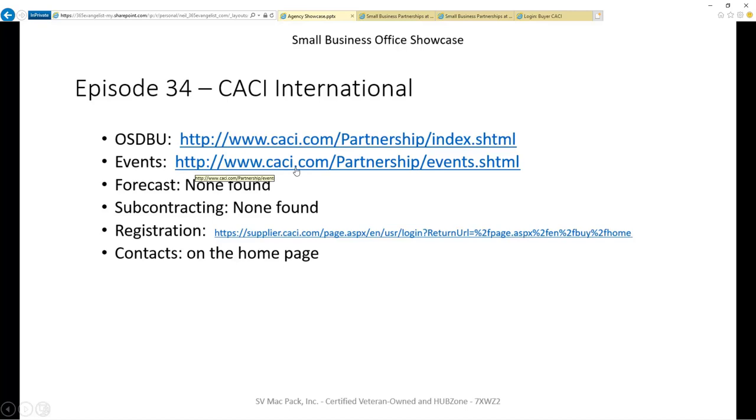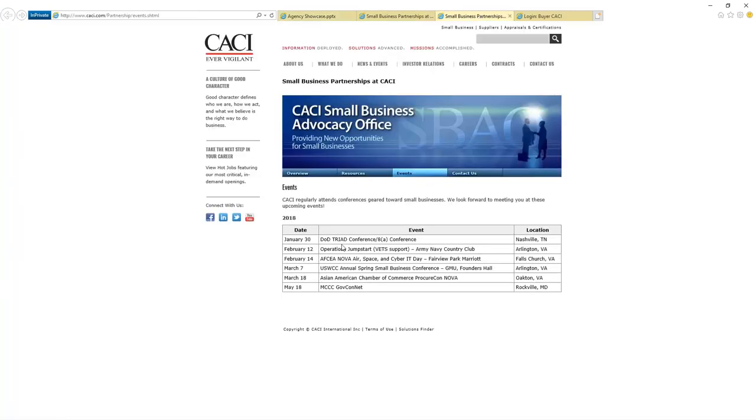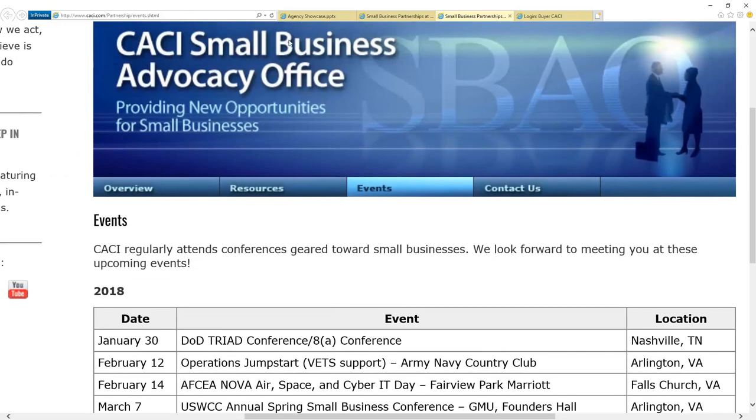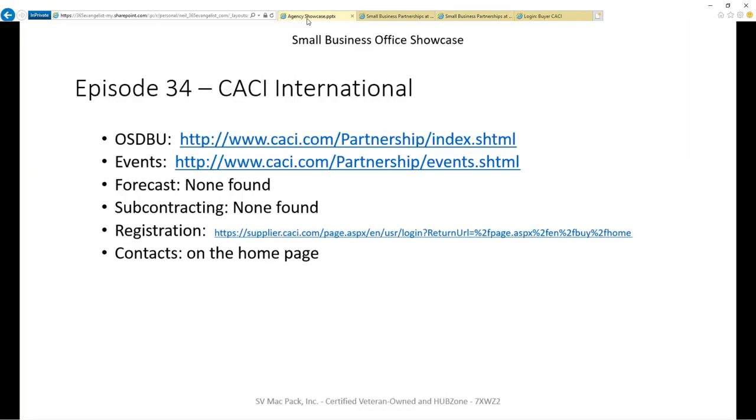The next thing we're looking at is events. Does Kaki tell us about their events? They do have a list of events, which I think is awesome. They tell us where they're going to be and the events they're attending. These aren't events that they're hosting, but events that they attend — often matchmaking-type sessions, et cetera. So that's good stuff, and it's great that they're providing it.